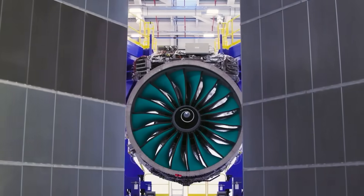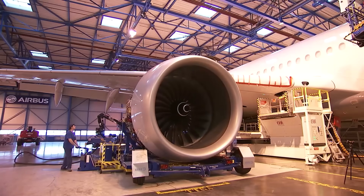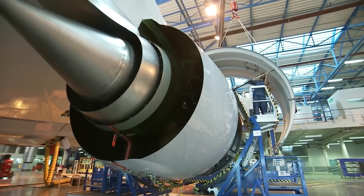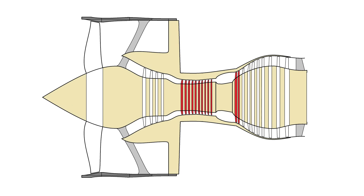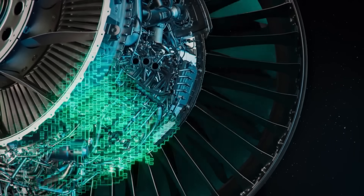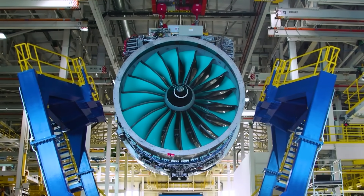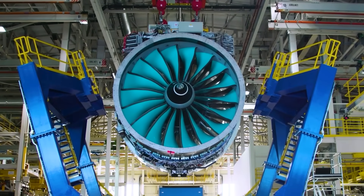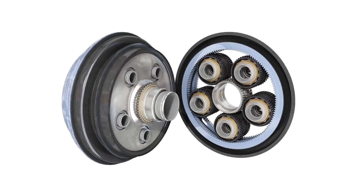And here we come to the UltraFan project, which on the one hand is a direct continuation of Advance 3, and on the other, a huge step forward. The engine core, as well as the technological solutions described above, came here from the Advance 3 project, but the rest of the design has changed significantly. And the main reason for the change is of course the main innovation of the engine — the gearbox.